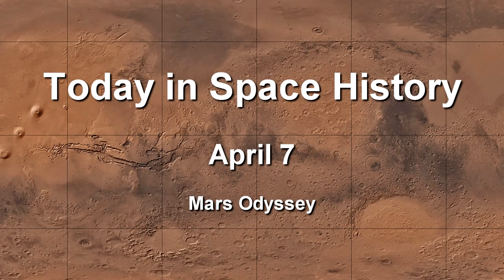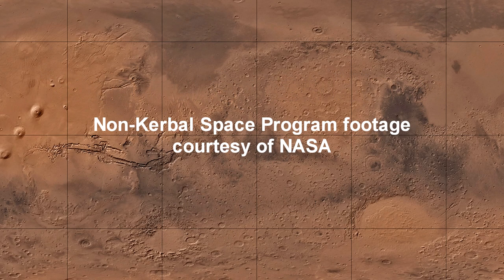Thank you for watching. Today in space history: April 7th, the 2001 Mars Odyssey mission. The archival space program footage was provided courtesy of NASA and especially the Jet Propulsion Laboratory. I hope you enjoyed this video.